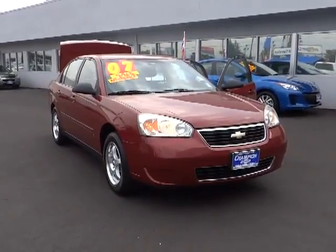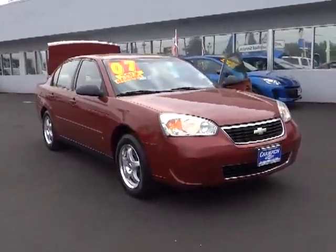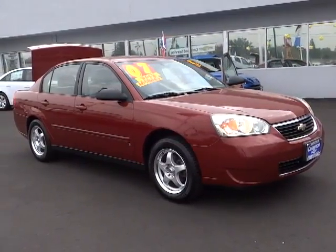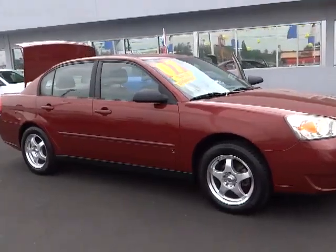The 2007 Malibu. A combination of performance and fuel economy, the Malibu is a great commuting car. This vehicle has less than 130,000 miles.